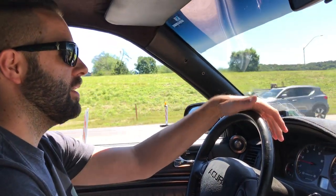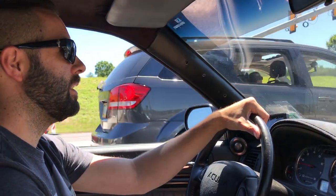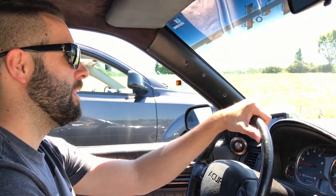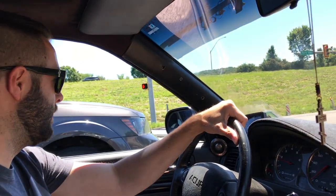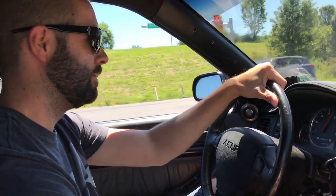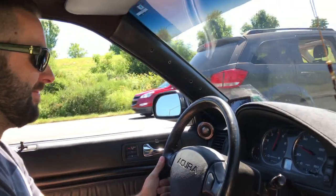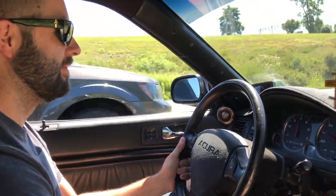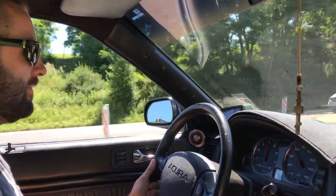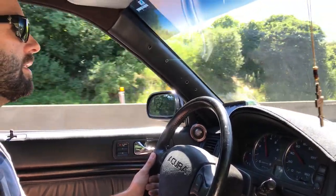So whose place do you store this at? My buddy Tom's — he's got a shop up in Youngstown. We all store cars there basically. Right on. Then you actually want to head towards Pittsburgh — we'll just go up one exit and spin it around.